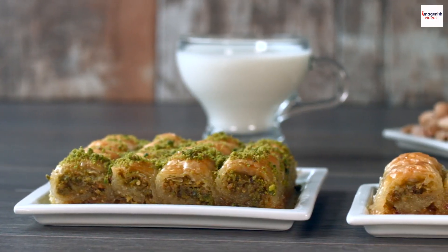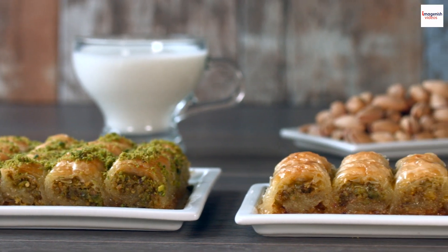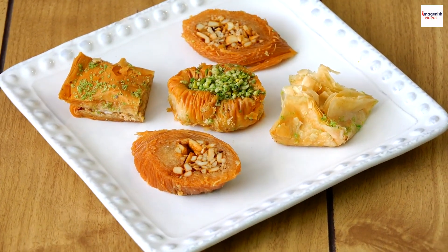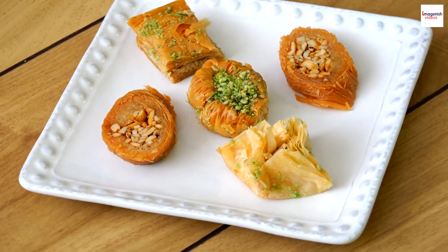Health benefits. Now, let's talk about a surprising aspect: the potential health benefits of Lebanese baklava. While it's undeniably a sweet indulgence, the nuts used in baklava are rich in healthy fats, vitamins, and minerals.